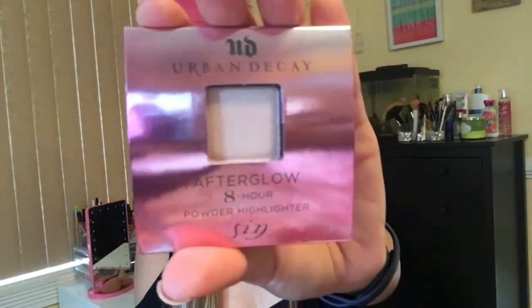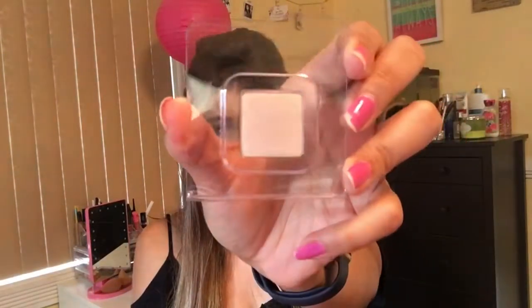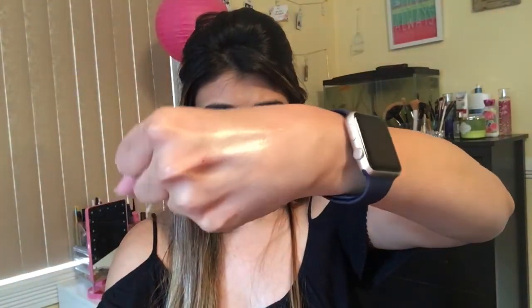The first thing I pull out is this Urban Decay Afterglow eight-hour powder highlighter. I really love the packaging — it has this monochrome pink and golden shade to it. Let's open this. It's pretty small size again; they always send these kind of sizes whenever they include good brands. This is the highlighter and it's pretty creamy. I really love the shade — it's really bright and has a good amount of shimmer to it.